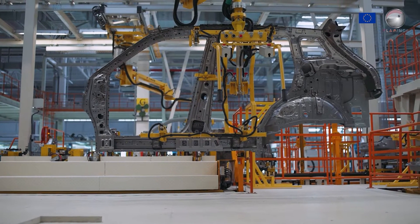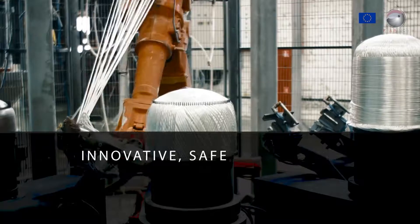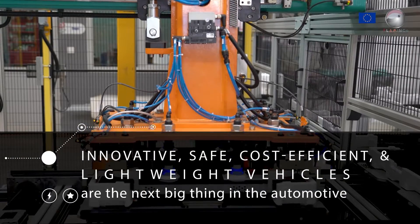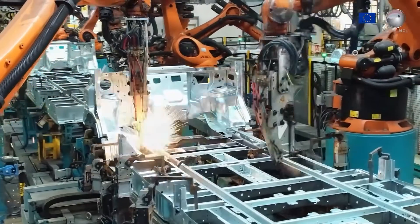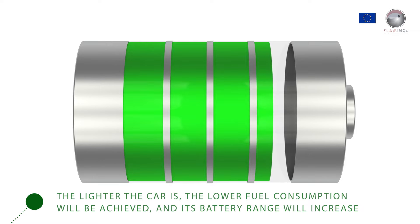However, the weight reduction of car components cannot weaken the overall structural resistance of the car. Therefore, innovative, safe, cost-efficient and lightweight vehicles are the next big thing in the automotive industry. The lighter the car is, the lower fuel consumption will be achieved and its battery range will increase.